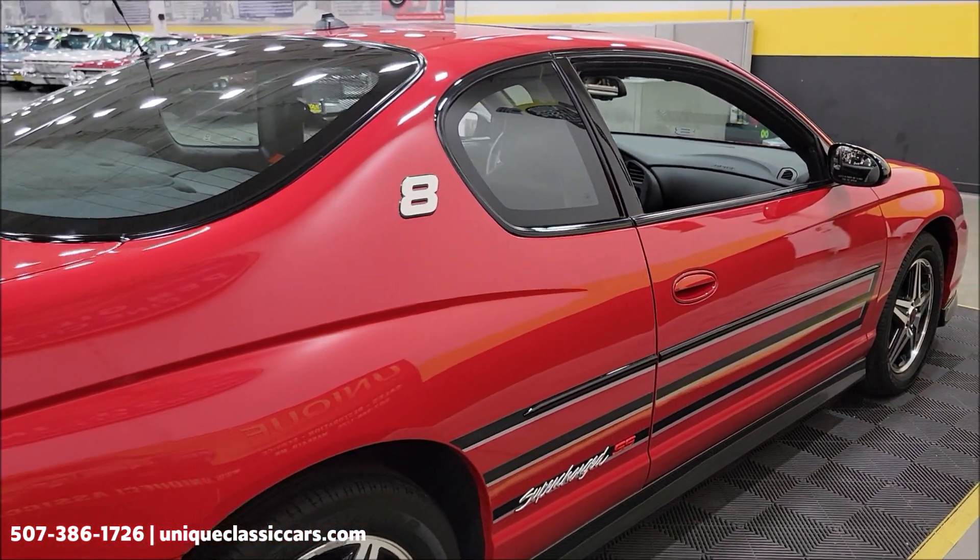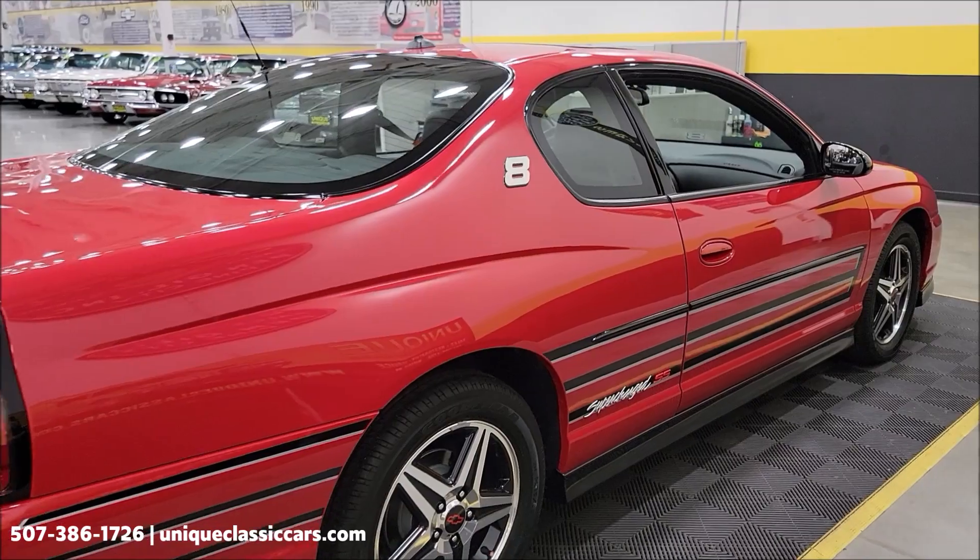UniqueClassicCars.com — you'll be able to see the underside, interior, and engine bay in the still pictures.